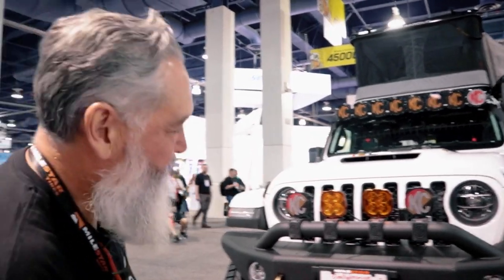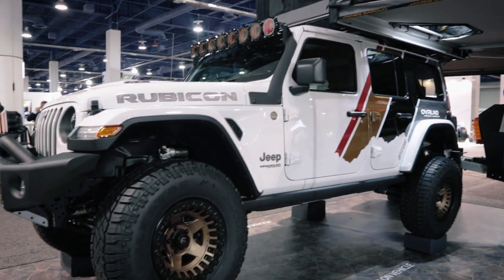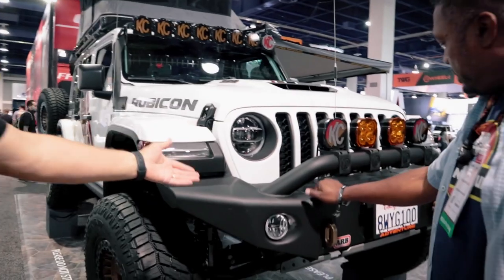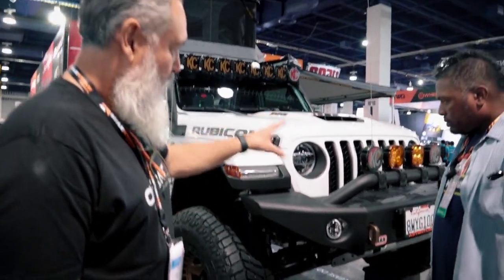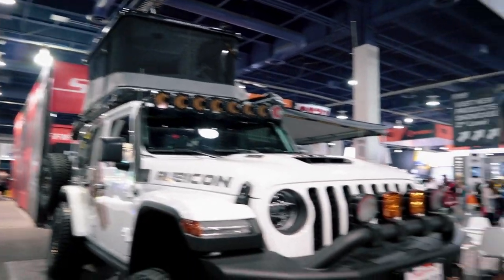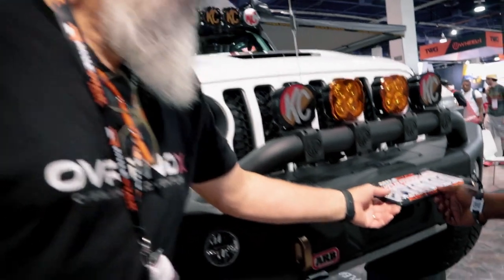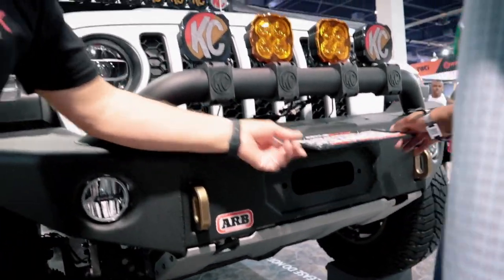This is a 2021 JL 392 Hemi. I just got it in June and I'm building it up. I've got an ARB front bumper — the ARB Bumpy Deluxe — and KC HiLiTES all around. I don't have a winch yet; it'll go right there in the front.